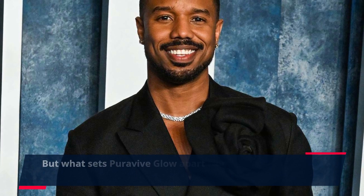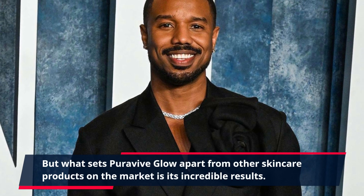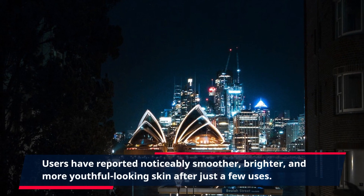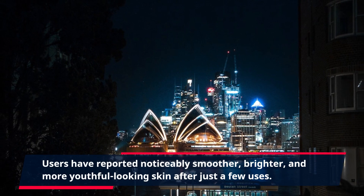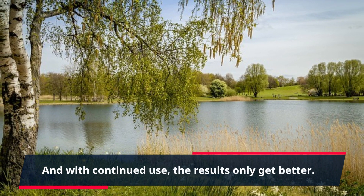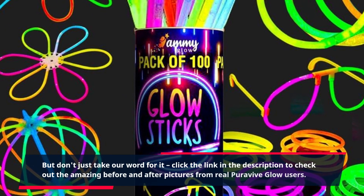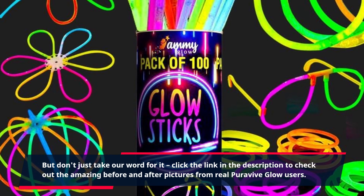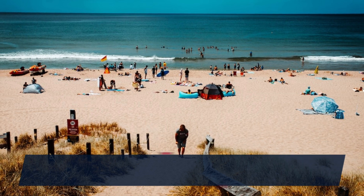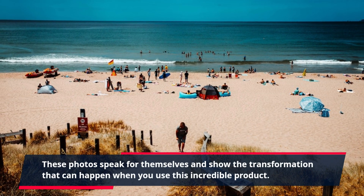What sets PuraVive Glow apart from other skincare products on the market is its incredible results. Users have reported noticeably smoother, brighter, and more youthful-looking skin after just a few uses. And with continued use, the results only get better. Click the link in the description to check out the amazing before and after pictures from real PuraVive Glow users — these photos show the transformation that can happen when you use this incredible product.